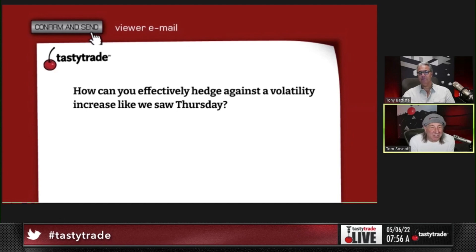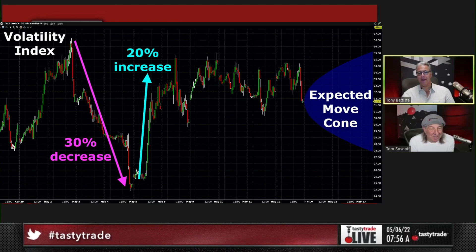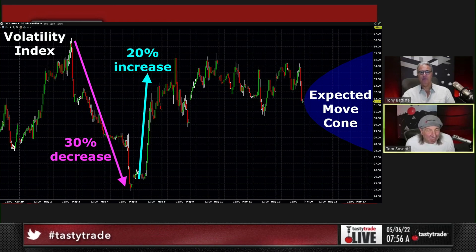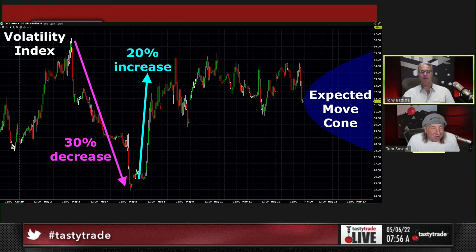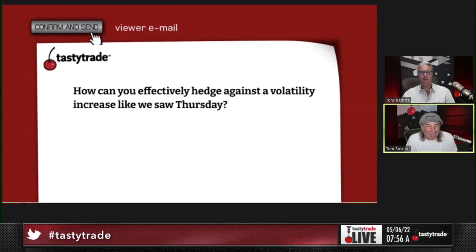It's really hard to hedge against a volatility increase like we saw yesterday. Just like on the day before when they killed volatility — that's the game you play. When volatility is up 20% like it did yesterday, that's incredibly rare. So you don't have to hedge against a 20% move. Sometimes you hedge against a 2%, 3%, 4% move, but you're rarely hedging against a 20% move.